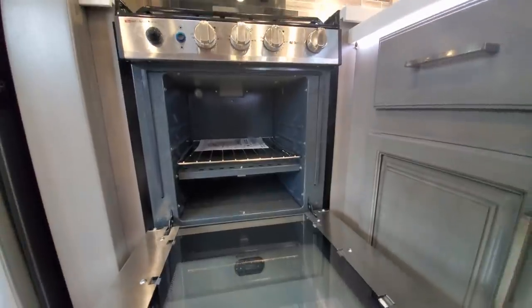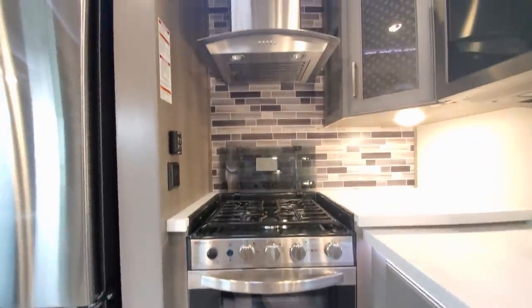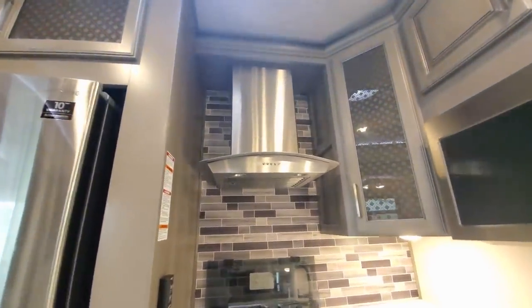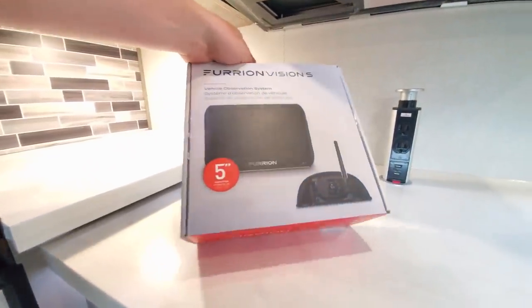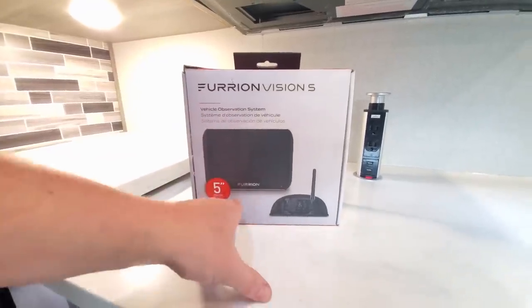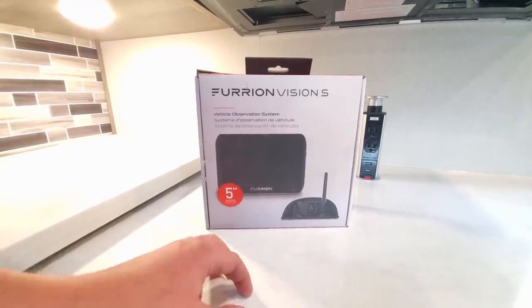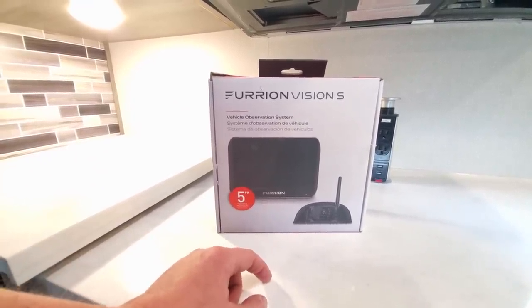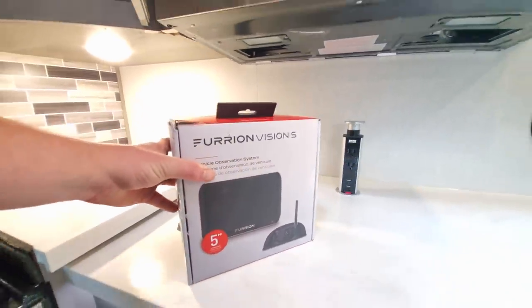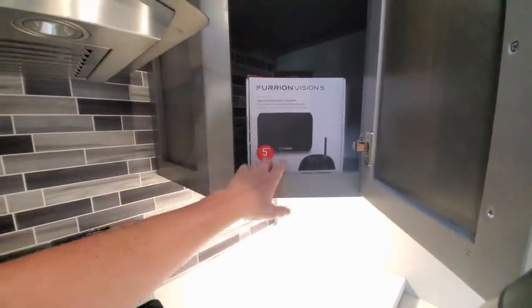All auto-ignite — you can cook some cookies in there. Hopefully this maintains its temperature better than the last brand; there was some feedback on that. And behind this door, with any Legacy package you get the Furion five-inch observation system — that's the backup camera. You can add the side marker lights to show your blind spot, or exchange it for a seven-inch screen — probably around $200 — and it's all Bluetooth compatible.